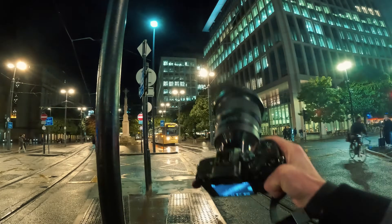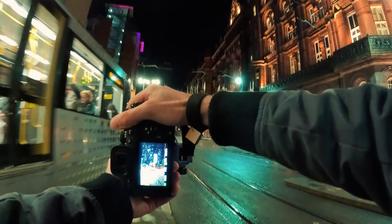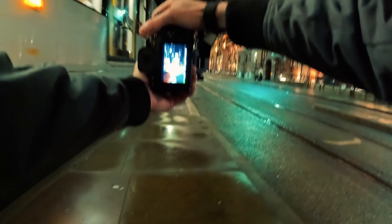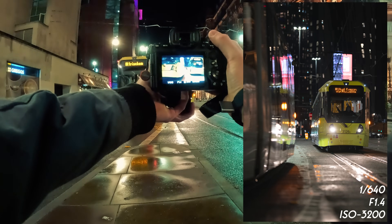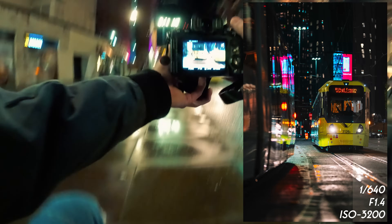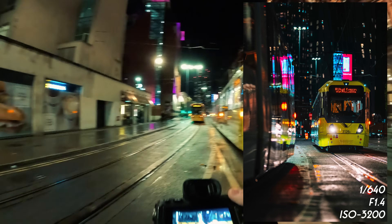Starting with a photo of a tram — it is tradition, and it is Manchester of course. So we've got the 105 and our first tram in today's POV. And our second one — shooting at f1.4, trying to get them together. That might have been a bit good, you know.